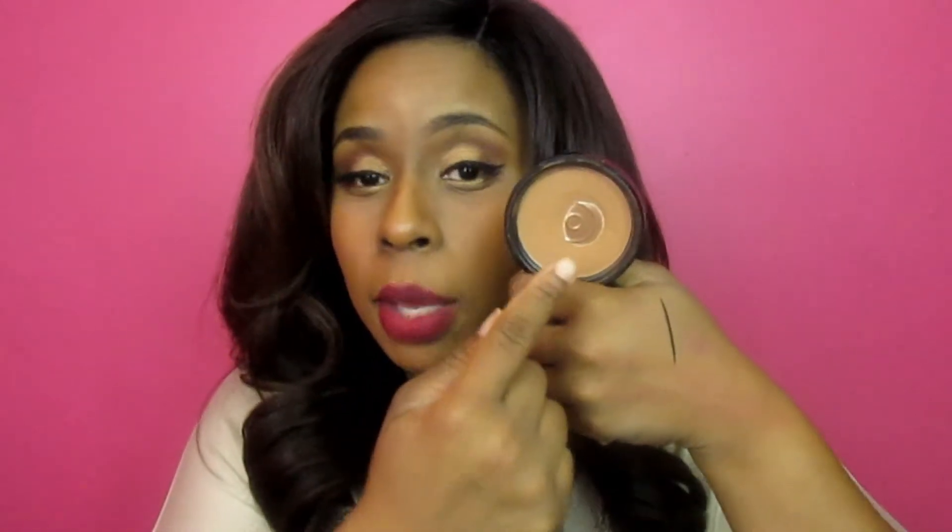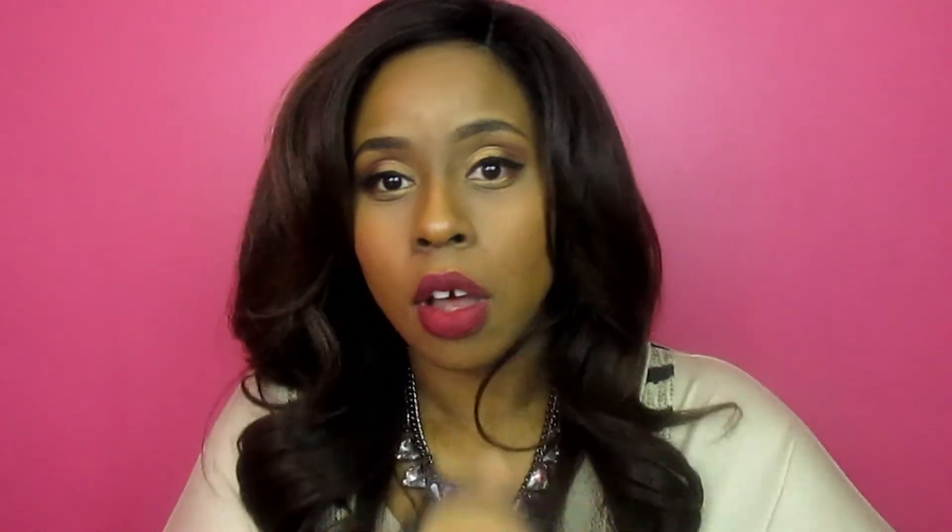was my NYX matte bronzer in Deep 10, which is what I use all the time. I don't really have a lot of contour products so I pretty much stick to — I think I have two products that I use for contour. So this is it; as you can see I've hit pan. I love this bronzer, use it all the time, love it.